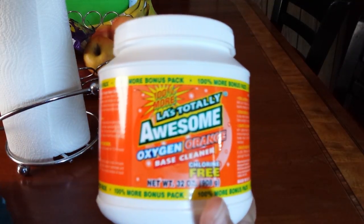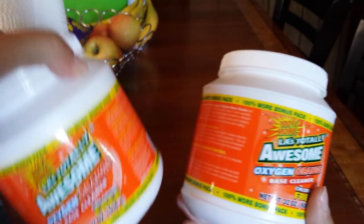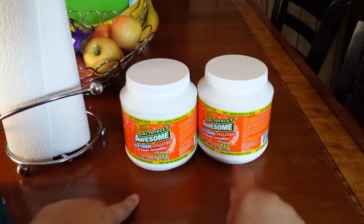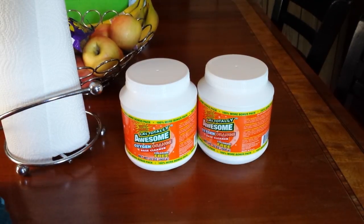The first thing we're going to start with is I picked up two of the LA's Totally Awesome Oxygen Orange Base Cleaner. This is a 32-ounce package, so I got two of those for the wash. I have used these in the bathroom on the tile floor — it didn't work as good, but you can use it on your tile grout too.